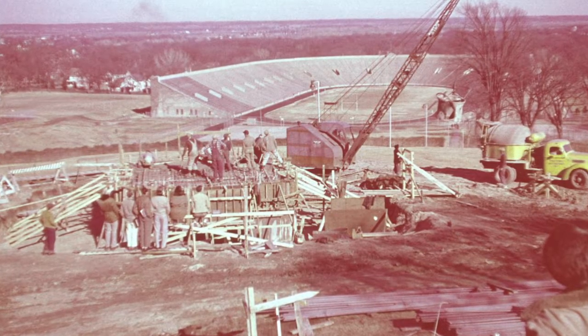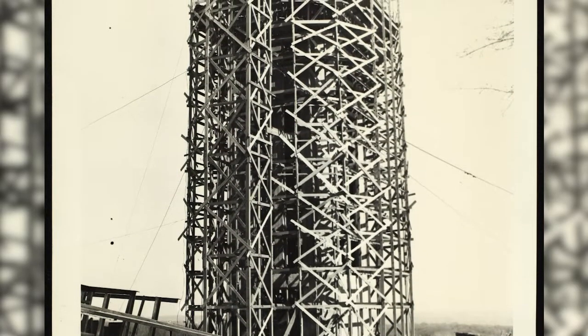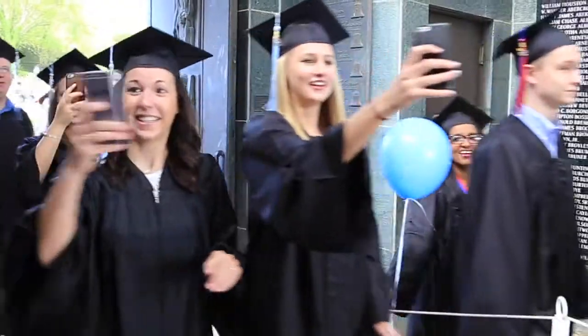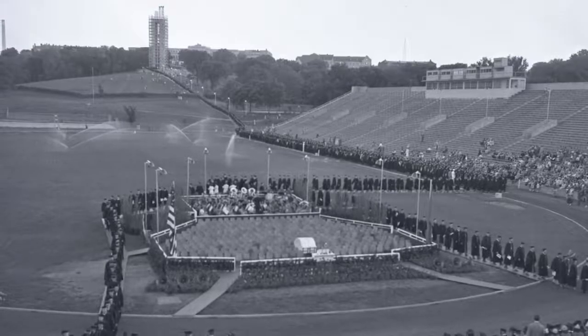Of those, about 8,000 from KU served, and 276 died. Each one of those that died is engraved in the granite inside the foyer, and the ringing of the bells is supposed to be a reminder of those that died in World War II.